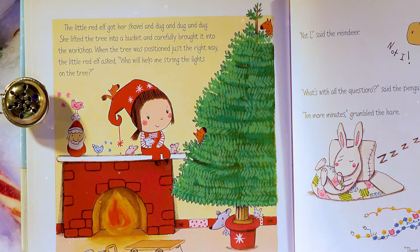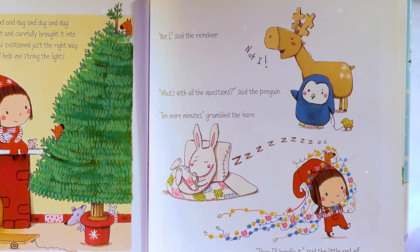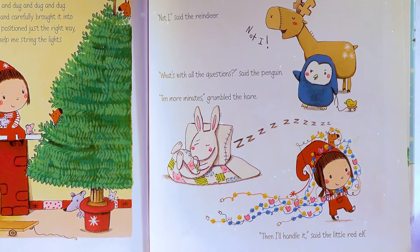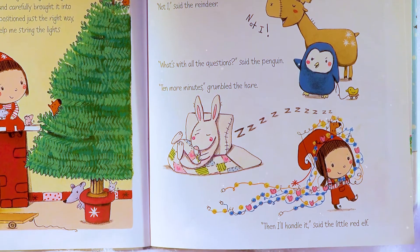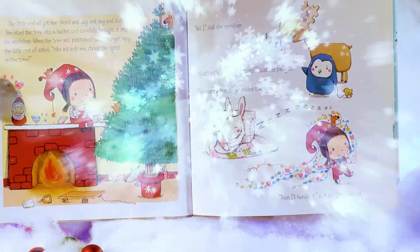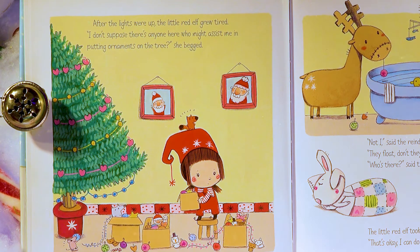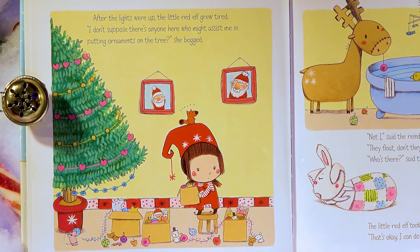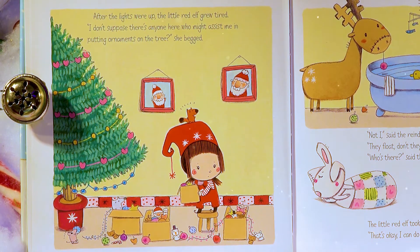When the tree was positioned just the right way, the Little Red Elf asked, 'Who will help me string the lights on the tree?' 'Not I!' said the reindeer! 'What's with all the questions?' said the penguin! 'Ten more minutes!' grumbled the hare! 'Then I'll handle it!' said the Little Red Elf! After the lights were up, the Little Red Elf grew tired!